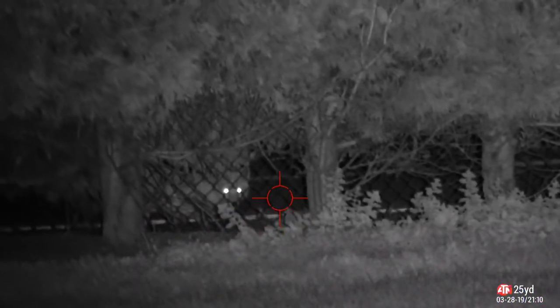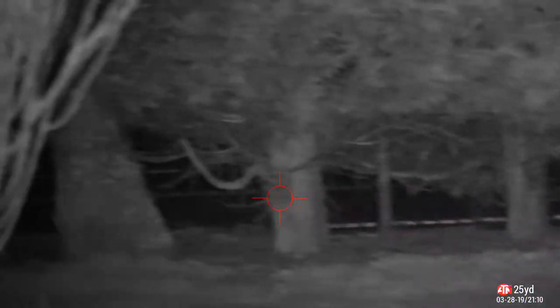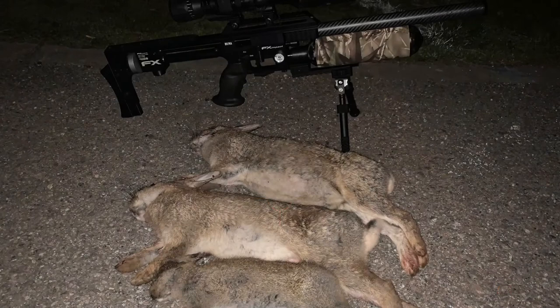I shot three rabbits, and then about 10 past nine this fox showed up, had a wander around, so I left him a couple and called it a night. Three rabbits in a few hours — not bad. Using my 80 and Excite 4K as well. That's my Impact with the three kills. Thanks for watching.